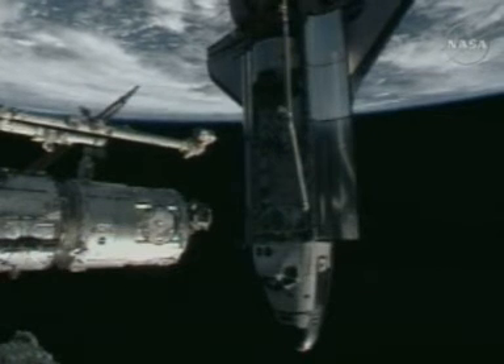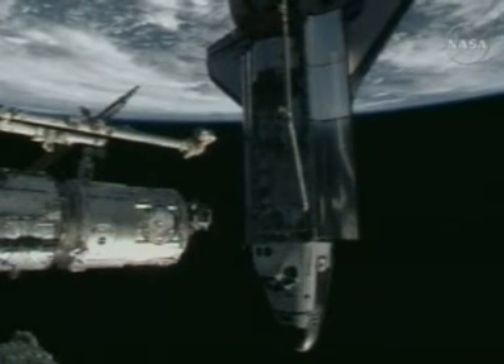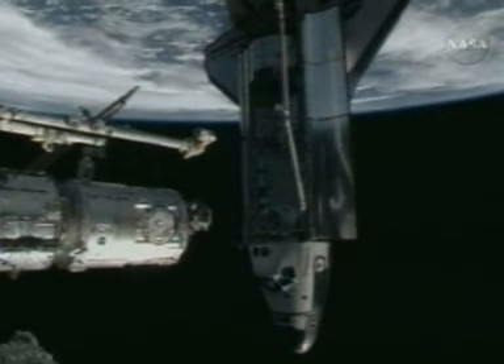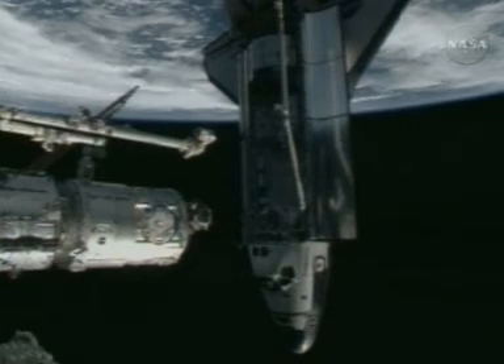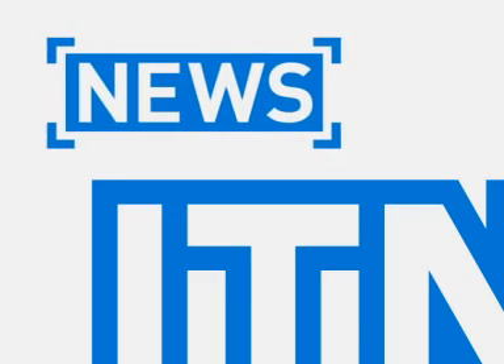The success of this flight, the second of six planned shuttle missions this year, is good news for NASA, which faces a 2010 deadline for finishing the space station and retiring its shuttles.